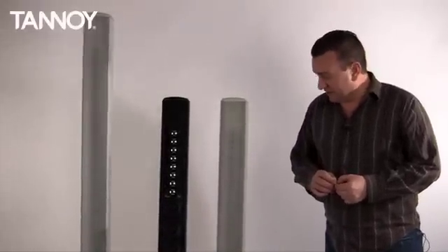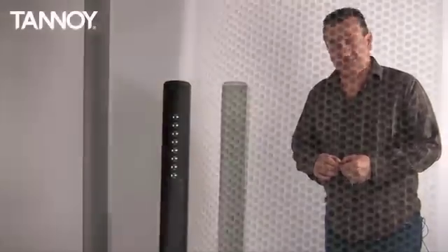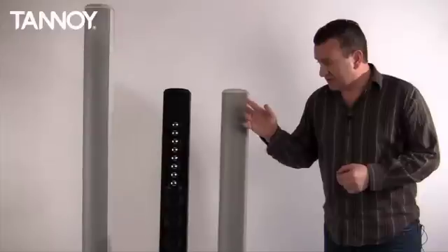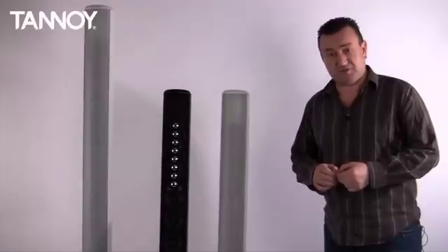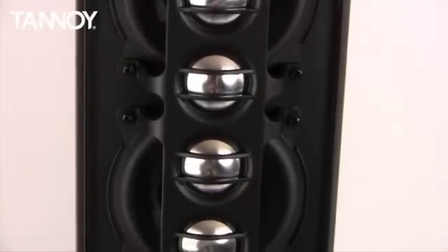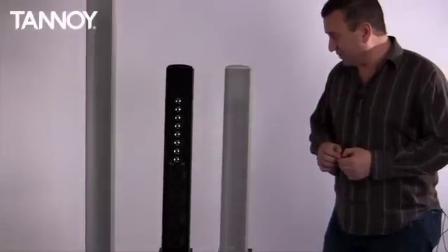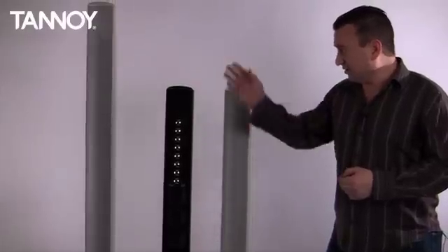The range is very sleekly designed, with very nice aesthetics for architecturally sensitive installations, and it sports many of the features attributed to QFlex on which QFlex's success is based. Firstly, the densely spaced high frequency units banish all aliasing and grating lobing effects out to well beyond 12 kilohertz, which is a very important feature, and the longer column will give you more control at low frequencies.